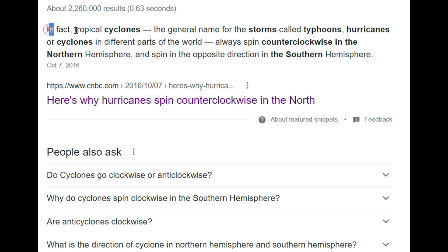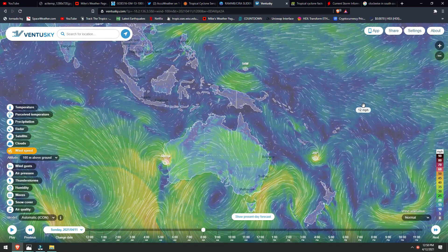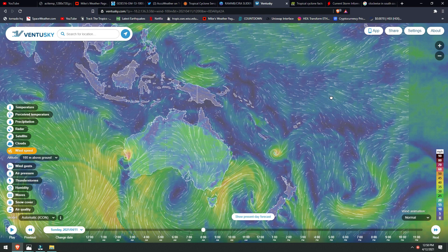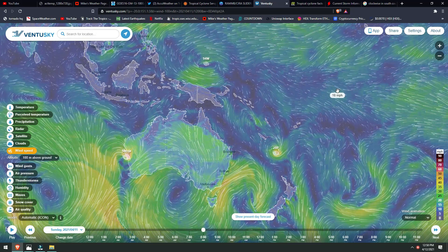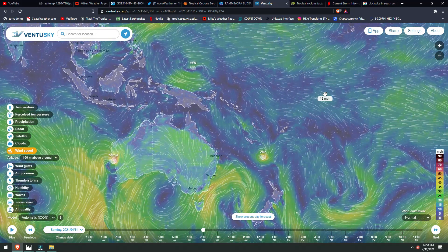To read this quickly: tropical cyclones — the general name for the storms called typhoons, hurricanes, or cyclones in different parts of the world — always spin counterclockwise in the northern hemisphere and spin the opposite direction in the southern hemisphere. I did hear that information many times over the past couple of years, but one day it just clicked and it made perfect sense. So now that you know that information and can apply it to your weather forecasting, things will be much, much easier.